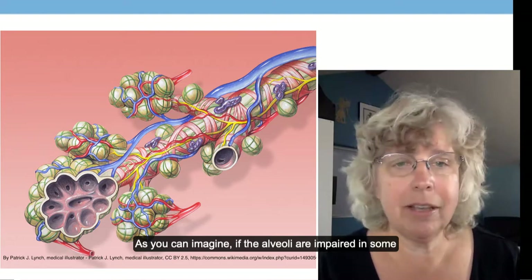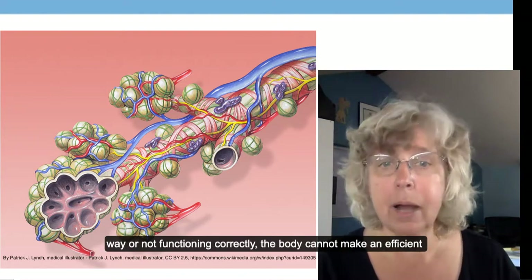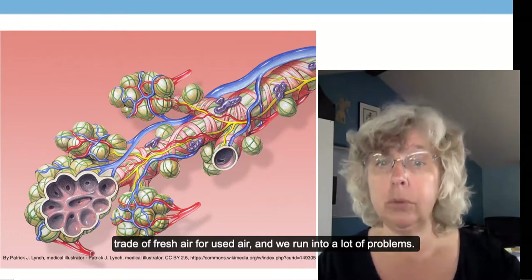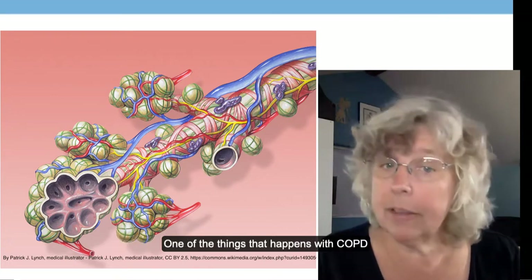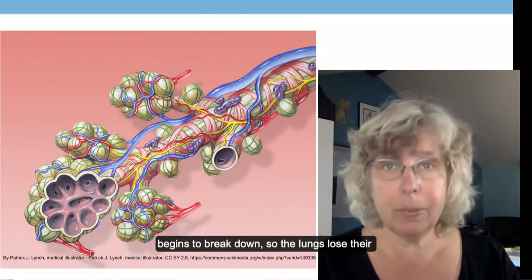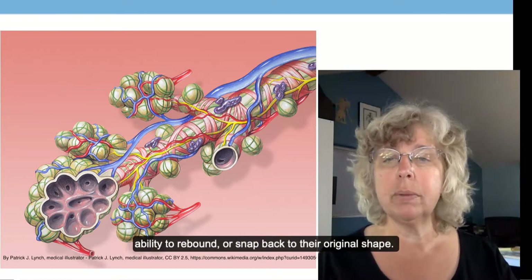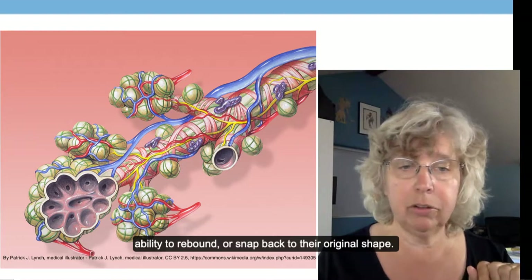If the alveoli are impaired in some way or not functioning correctly, the body cannot make an efficient trade of fresh air for used air, and we run into a lot of problems. One of the things that happens with COPD is that the elastin in the alveoli and the bronchioles begins to break down, so the lungs lose their ability to rebound or snap back to their original shape.